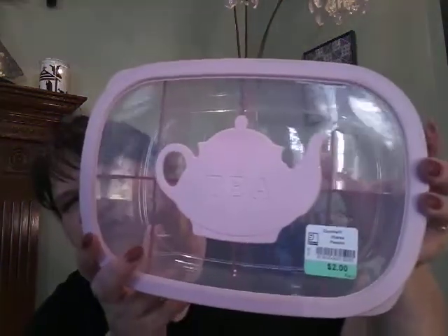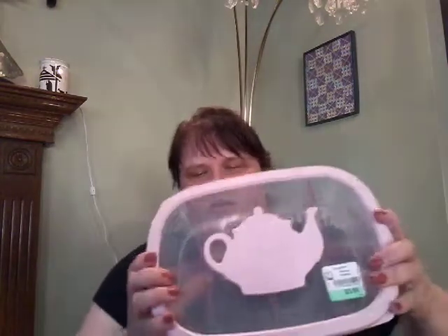And then they had this container — it says T on here — but I figured I could put anything in here. It opens and has compartments. You often need a container like this with little compartments. Maybe I'll use it for tea, but I thought it was so cute. It's pink, and that was two dollars.